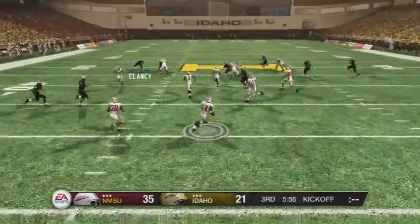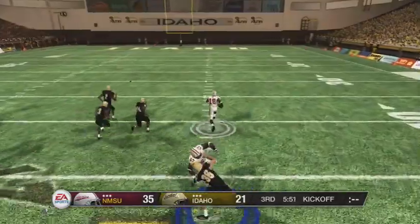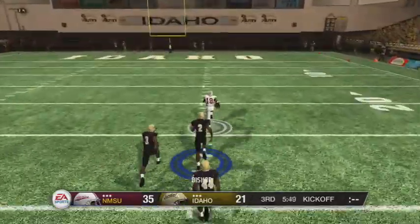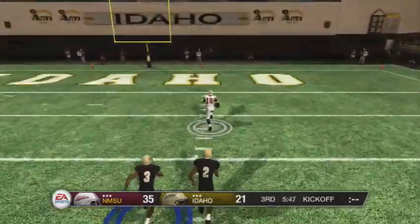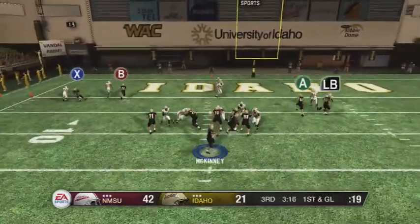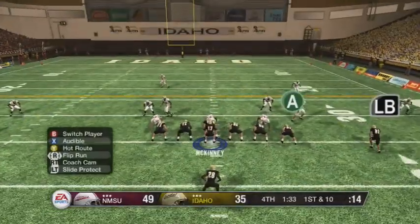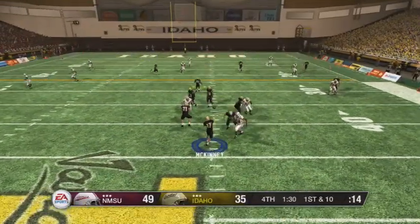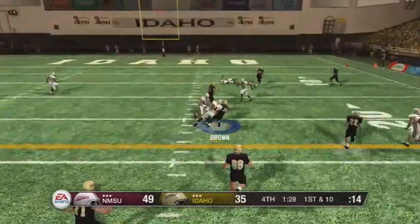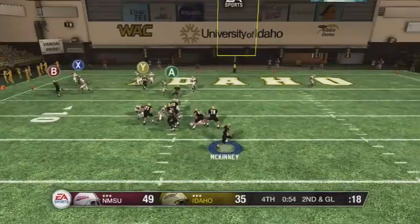On the kickoff to start the third, number 18 takes it all the way, jukes us out of our shoes, and it's 42 to 21. But McKinney says not so fast and makes it 42 to 35. They go down and score to make it 49, then we're driving late in the fourth.